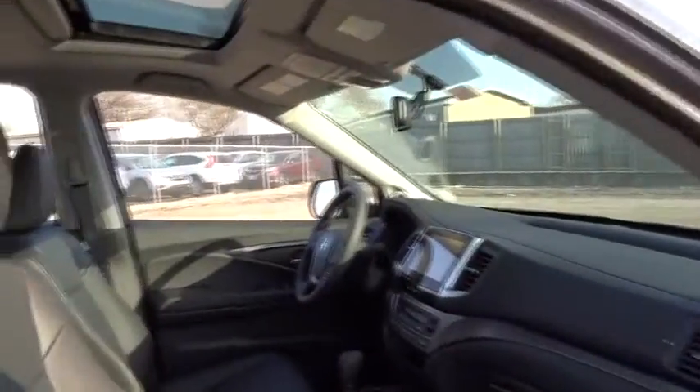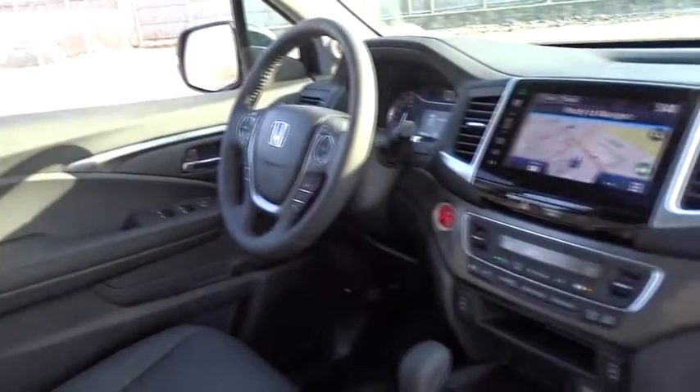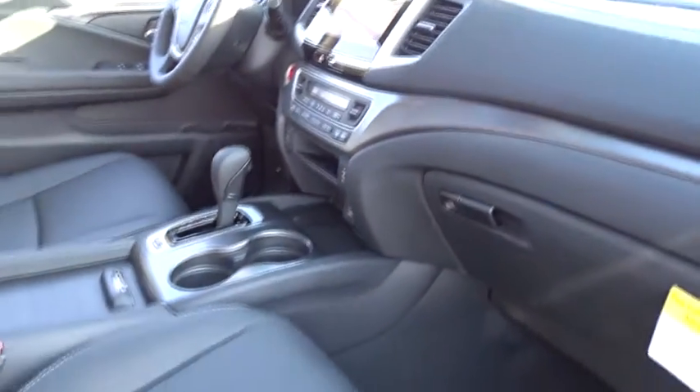Here are some of this vehicle's great options: traction control, remote engine start, navigation system, keyless entry, power passenger seat, power lift gate.